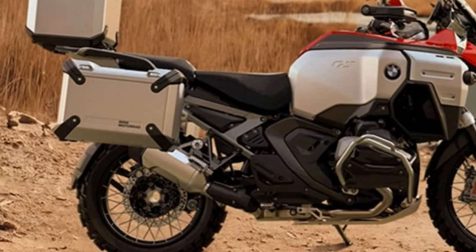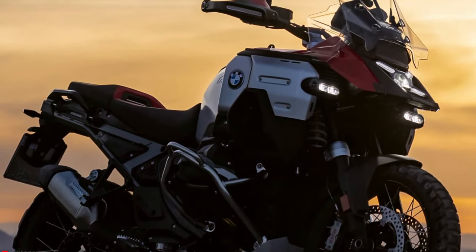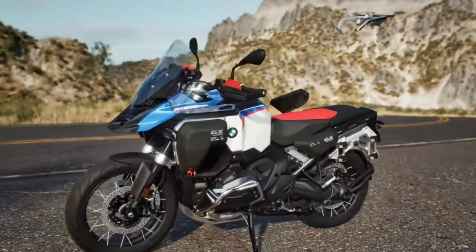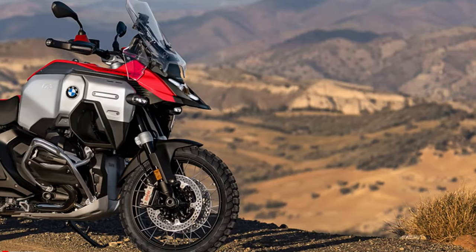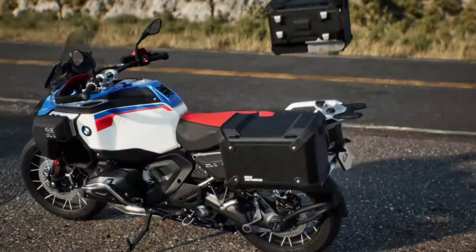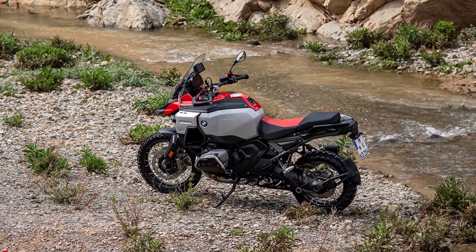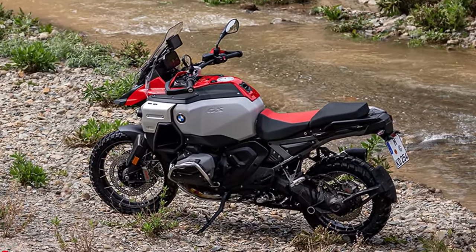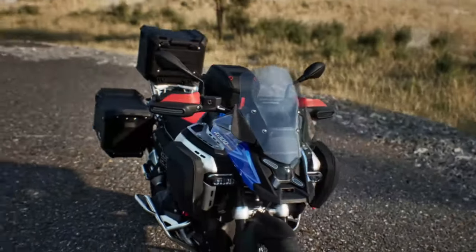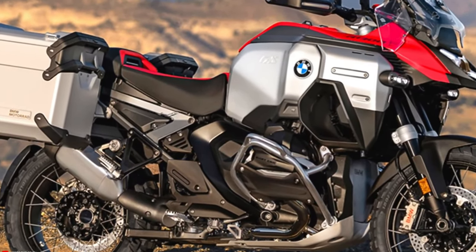The ground is always within reach. The adaptive vehicle height control helps ensure you can reach the ground more easily and also offers simplified handling. After riding off, your R1300GS Adventure automatically lifts itself by 1.18 inches. Shortly before you stop, it lowers itself again so that you can more easily get off the bike and put your R1300GS Adventure on the available center stand with the help of the comfort lift assistance.